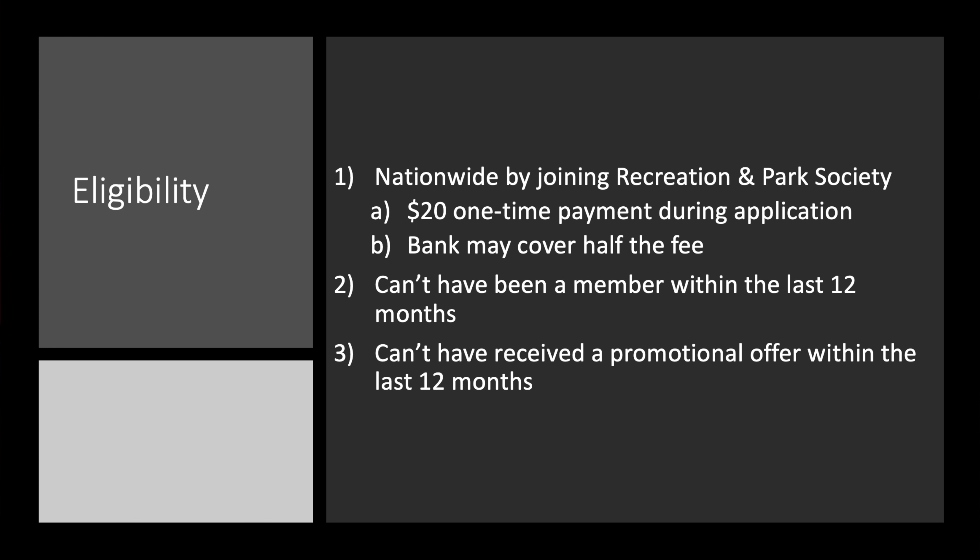If you're interested, how do you become a member of a state employees' credit union? Let's look at eligibility. This is going to be nationwide by joining the Recreation and Park Society. There's a $20 one-time payment during application — I believe the bank covers half the fee, so you could be looking at $10 to $20 either way. Not too bad since you're potentially picking up $300. Once you're a member, you cannot have been a member within the last 12 months, and you cannot have received a promotional offer within the last 12 months either.